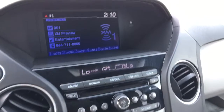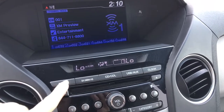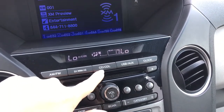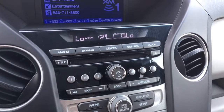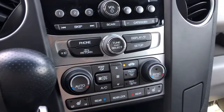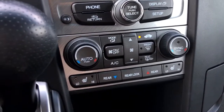Over here we have our display screen that will show our rear view camera. Right now I've got it on the music selections — we've got FM, AM radio, XM radio, CD, CD library where you can load CDs to the vehicle, USB, auxiliary, clock, and so many options. The display also shows our tri-zone automatic climate control with the controls just down below. Everyone can get nice and comfortable, and we've also got heated seats for the driver and front passenger.